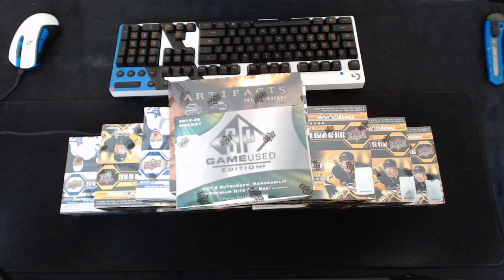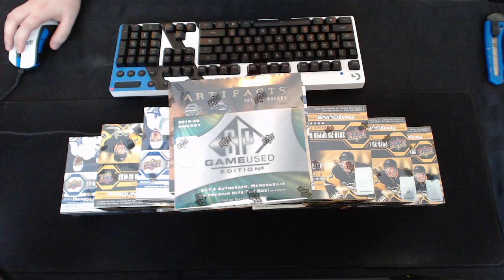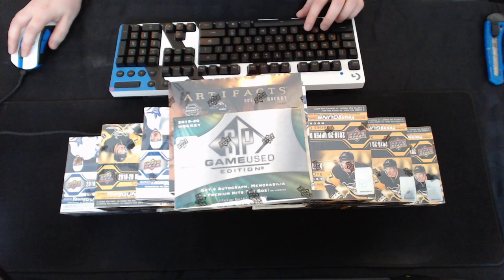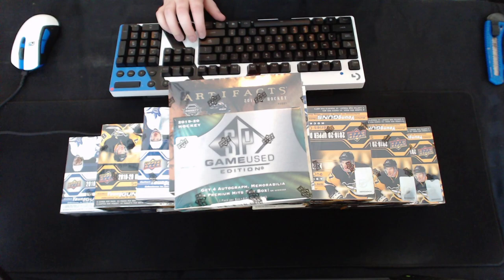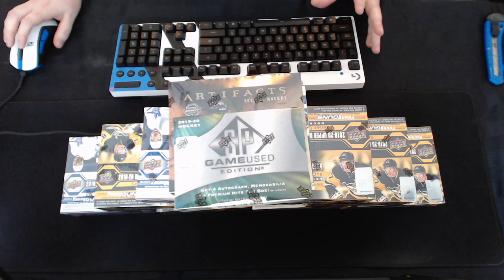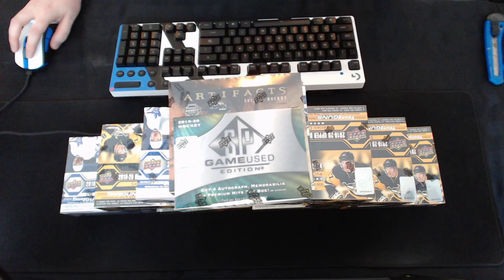Welcome to today's group break, a 12-box mixer featuring 2019 Series 1 retail, 2019-20 Series 2 retail, 2019-20 Artifacts, and 2019-20 SP Game Used. Looking forward to the break today. I love opening up retail because you get the same amount of Young Guns as hobby and it's just fun. You get a lot of value out of it. We also have two breaks next week — a similar one with Series 1 and Series 2 plus Allure and Trilogy, and on the 18th, a full case of OPC Platinum 2019-20. The sunset parallels look really cool.